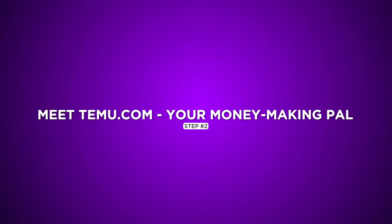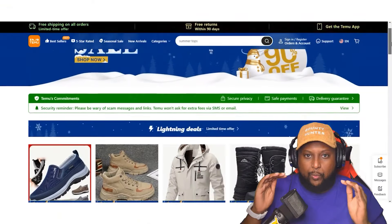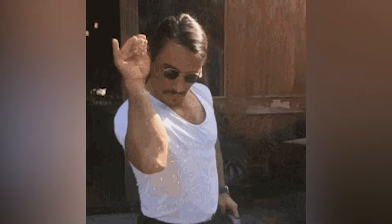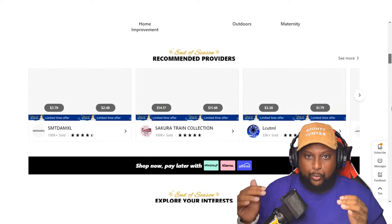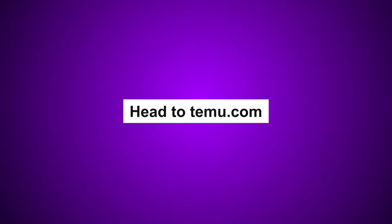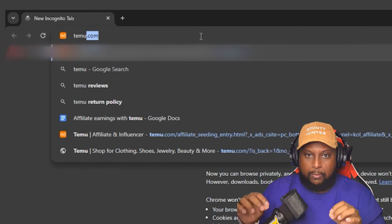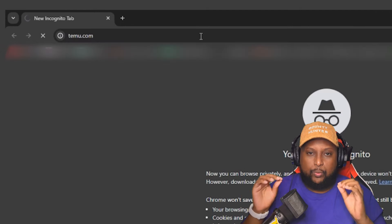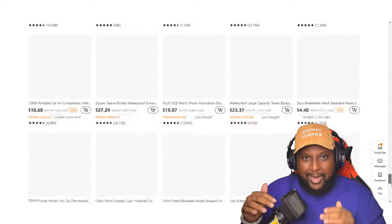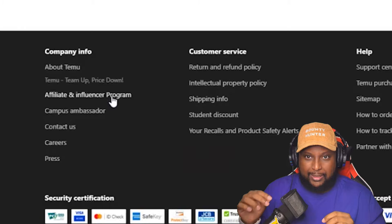Step 2: Meet Temu.com, your money-making pal. Welcome to the world of Temu.com. Think of it as Amazon, but with a sprinkle of extra coolness. They've got a wide array of products and offer more substantial commissions compared to any other platform. Head to Temu.com — open your web browser and type in Temu.com in the address bar. Hit enter and voila, you're now on the homepage. Scroll down until you find the affiliate and influencer program. This is where the real money-making magic happens.